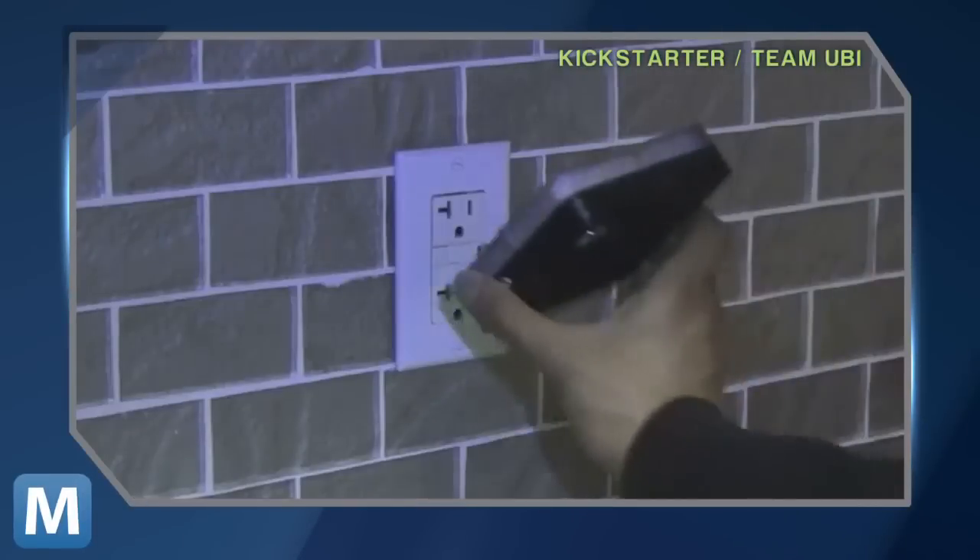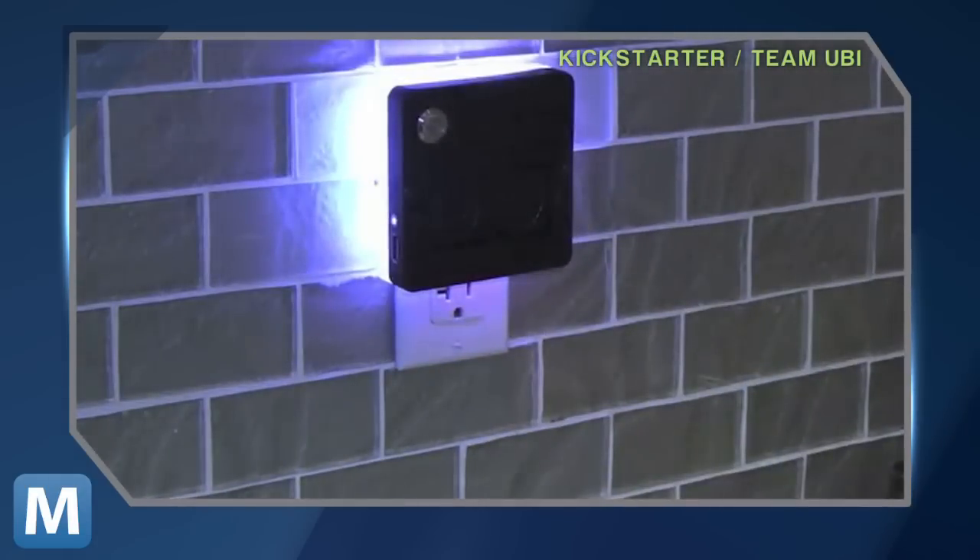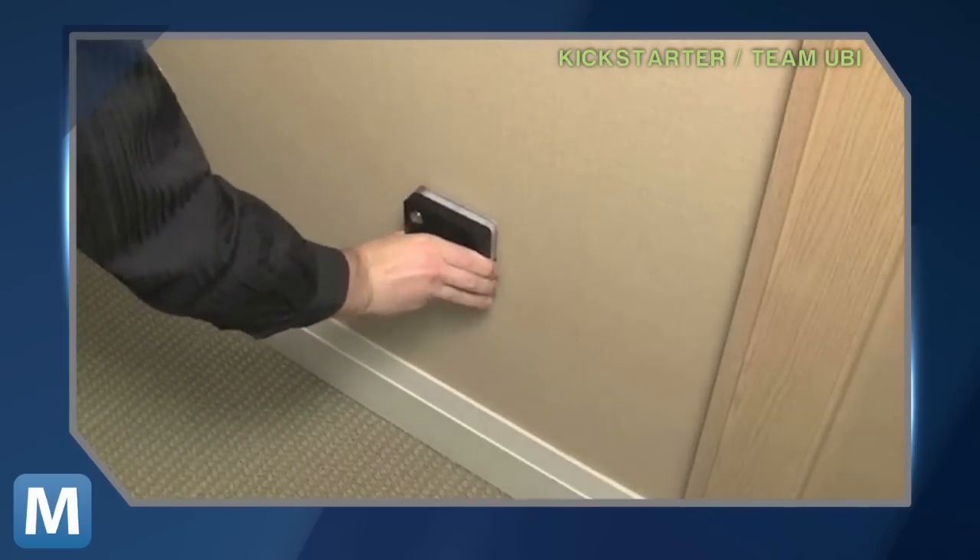UBI, short for Ubiquitous Computer, is an always-on, voice-activated computer powered by the socket it plugs into, networked via Wi-Fi and Bluetooth for close-range communication.